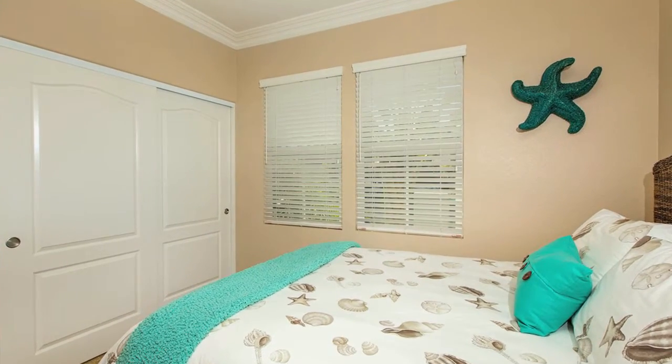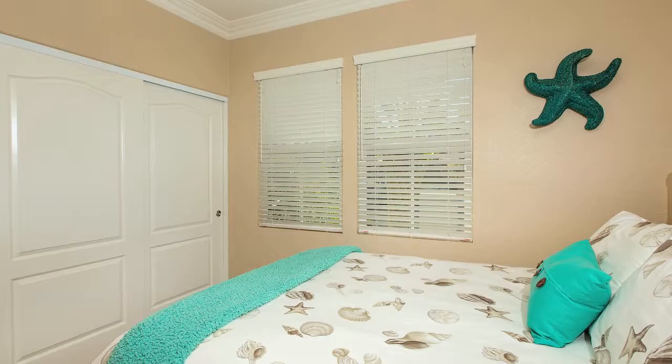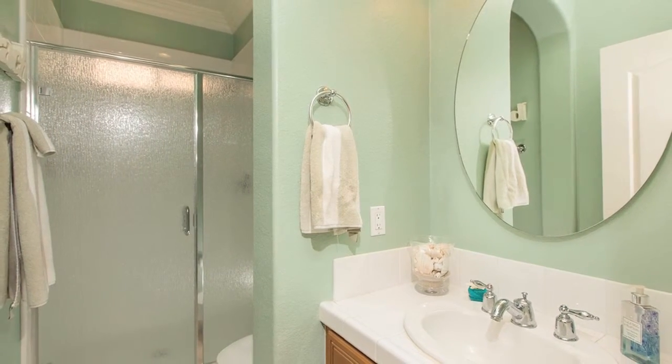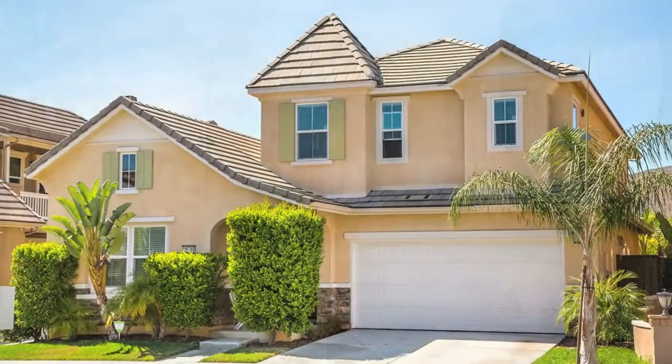If you have frequent guests, this home features a fourth bedroom located downstairs with its own bathroom. This bedroom is located conveniently very near the front door.